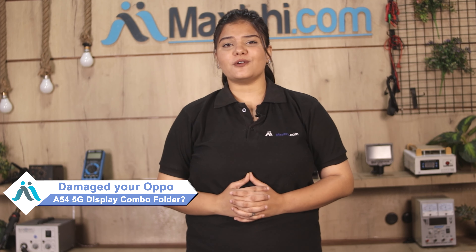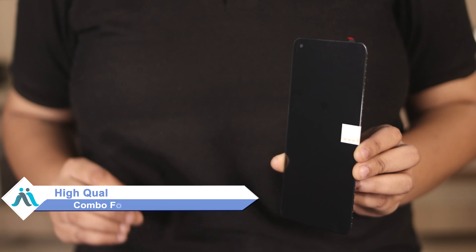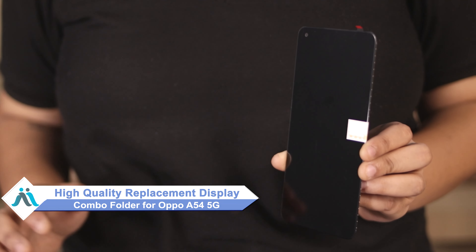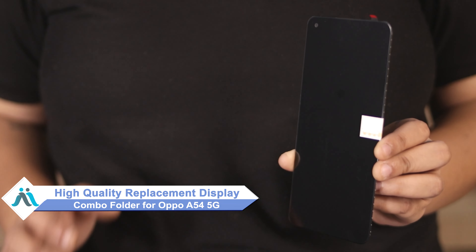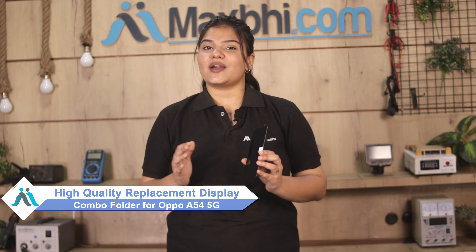Hi friends, this is Lucky from Maxp.com. Friends, did you damage the OPPO A54 5G display combo folder? Worried about the high repair cost of your smartphone? Don't worry — you can now buy a high quality replacement display combo folder for your OPPO A54 5G at a very affordable price from Maxp.com and fix your phone yourself at home, or get it repaired by any professional very easily.